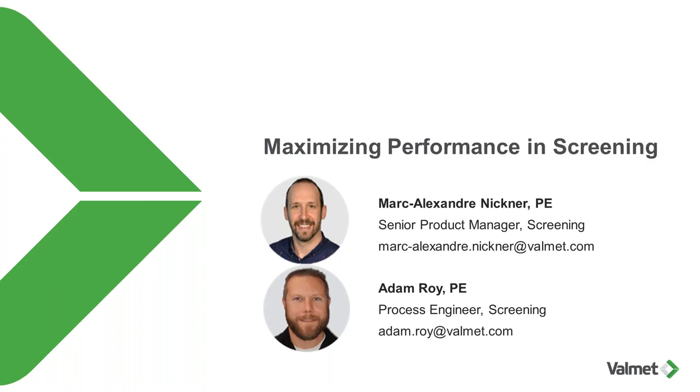Adam is a process engineer for screening. He holds a mechanical engineering bachelor's degree from the Université du Québec à Chicoutimi. He has 12 years of experience in the pulp and paper industry, with much of his career as a reliability engineer and mechanical superintendent at a dissolving pulp mill. For the last five years, he's worked in screening technology for Valmet. He also has good knowledge of machine condition monitoring, lubrication, vibration analysis, thermography, ultrasound, and he is a certified machinery lubrication technician.